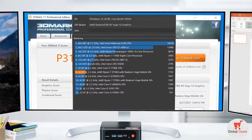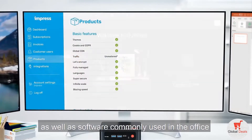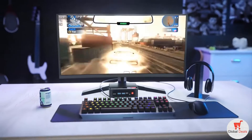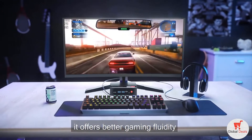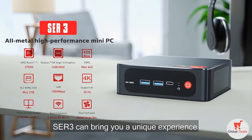Powerful performance — PS and AI are supported, plus software commonly used in the office. Designed for light gaming, it offers better gaming fluidity. More professional quality, SDR3 can bring you a unique experience.